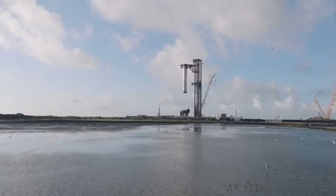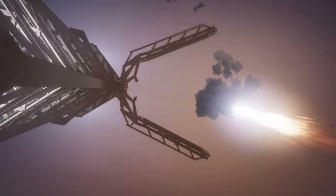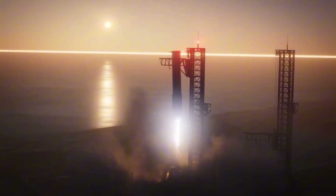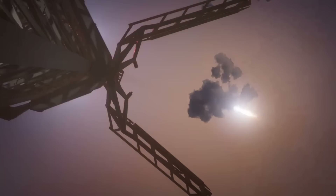In the shadow of the massive launch tower, a drama of engineering ingenuity unfolds. The mystery of the chopstick catch arms — those colossal mechanical appendages designed to catch falling rockets — deepens with each passing day. During routine testing, as these massive arms rose to their catch position 420 feet above the Texas soil, sharp-eyed observers noticed something extraordinary.